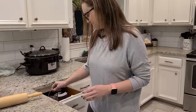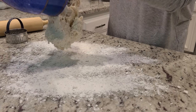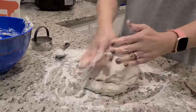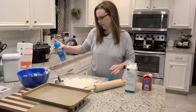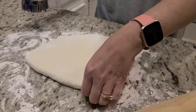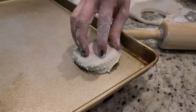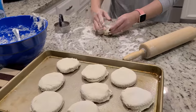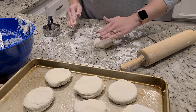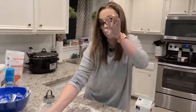I got an actual biscuit cutter the other day — I've always just used a cup before! I've probably got enough dough to do one more biscuit. There's always an ugly one in the bunch — this is going to be it, the ugly duckling. These are going to go in a 450-degree oven for 10 to 15 minutes.